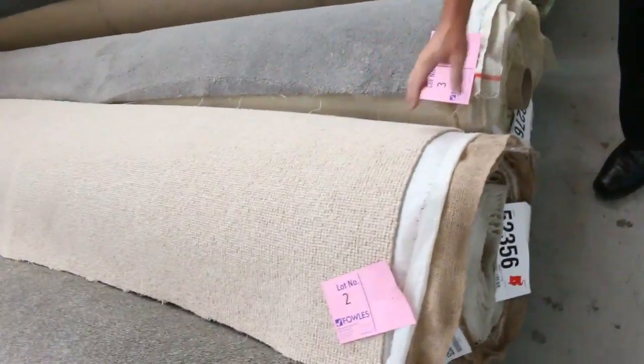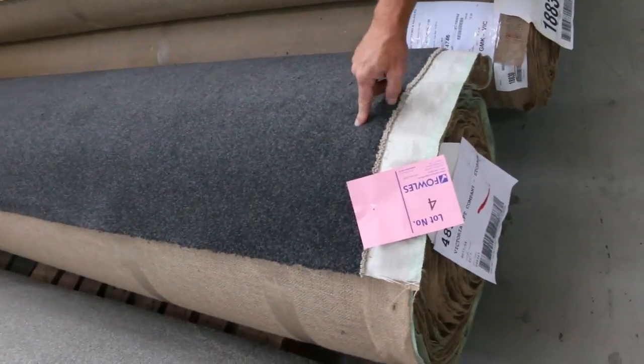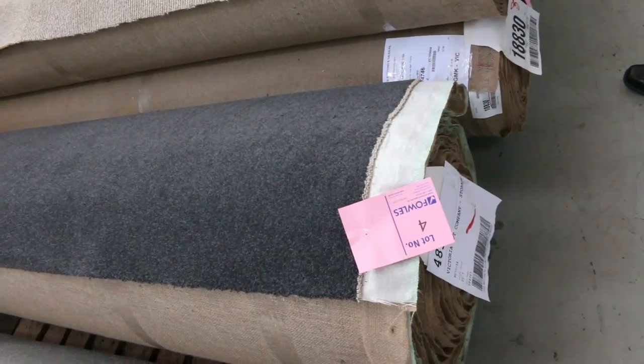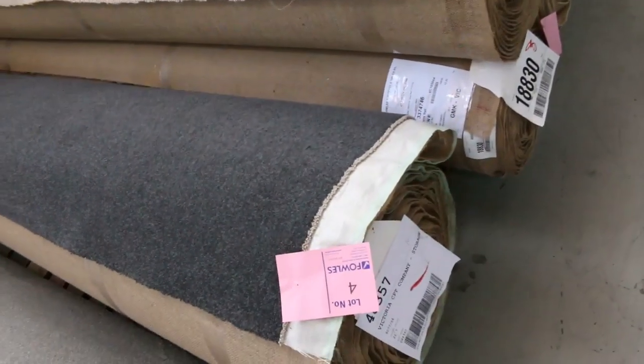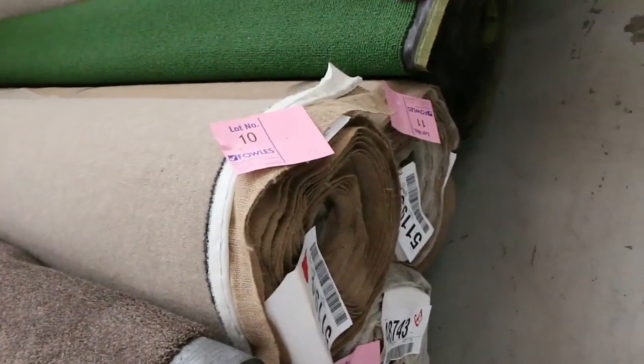We've got the wall loop pile there, lot number two, with some nice greys and charcoals. Lot number four is an absolute cracker — it's a 80-20 wall, nice charcoal colour, 21.7 metres. Would normally retail around $160 a metre; I reckon around about $30 to $40. More walls — there are great looking carpets going through tomorrow, some good combinations too.